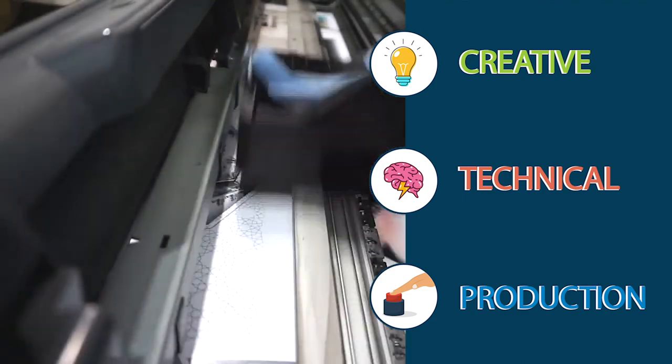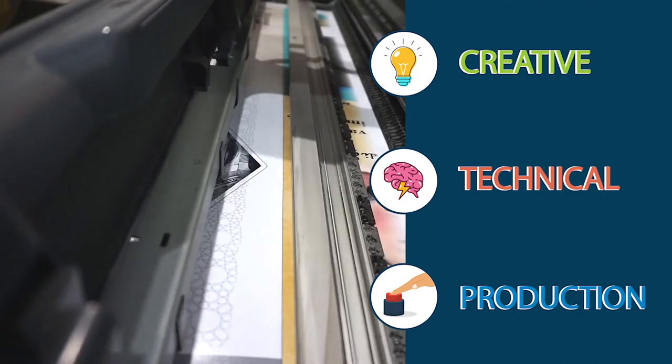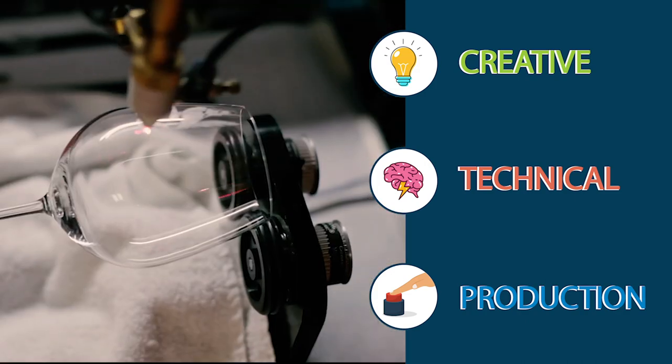Do you like to work with your hands? Well, you might want to become a screen printer, a vinyl wrap installer, a pre-press technician, or work in Bindery.